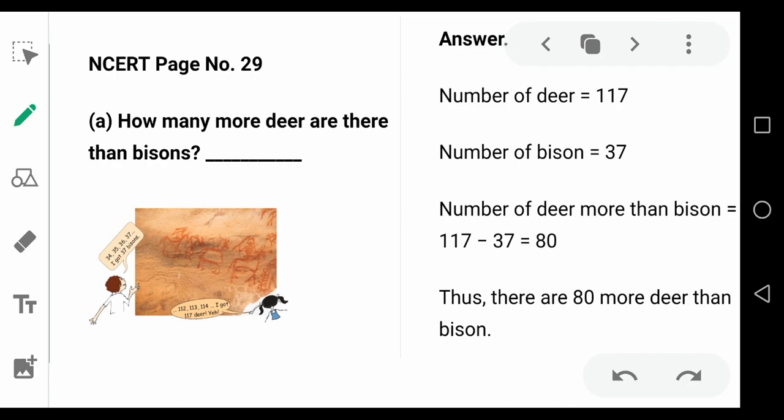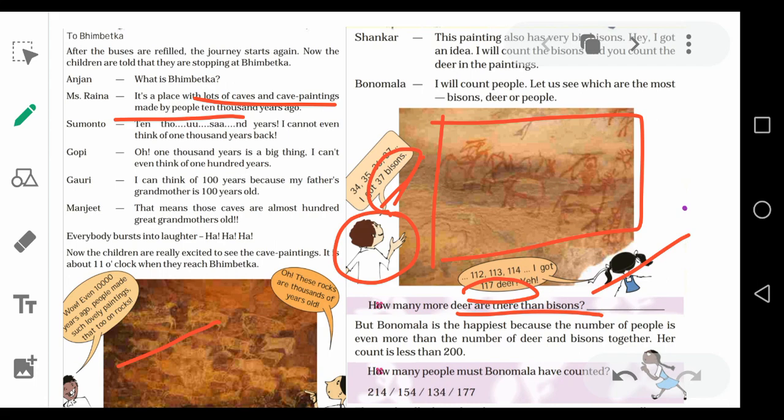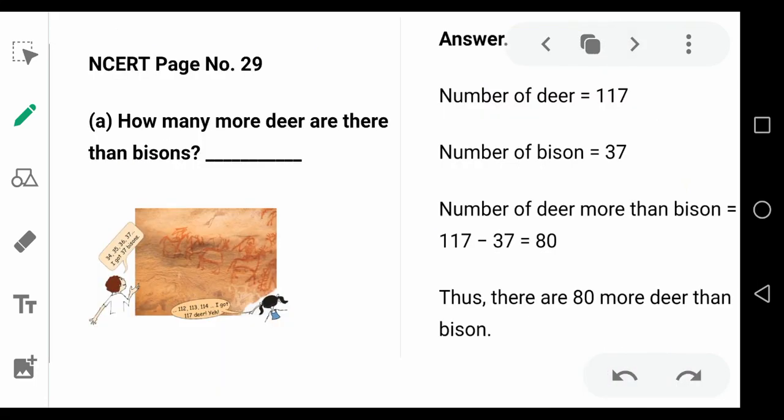Number of deer — how many deers are there? 117 deers are there, so 117. Number of bison — how many bisons are there? 37 bisons are there, so 37. All you have to do is subtract. 117 minus 37, the answer is 80.